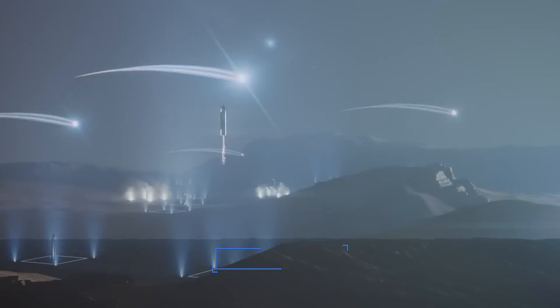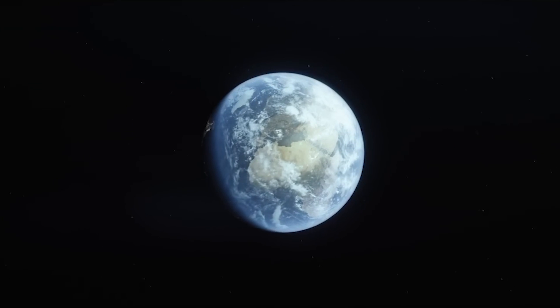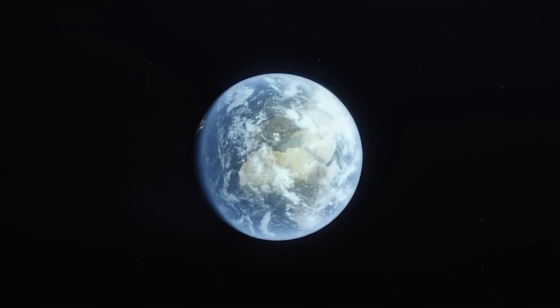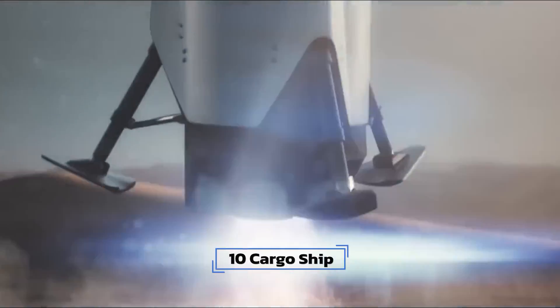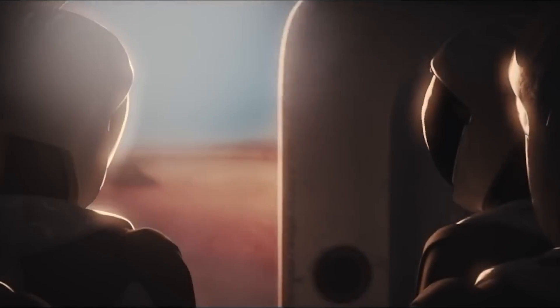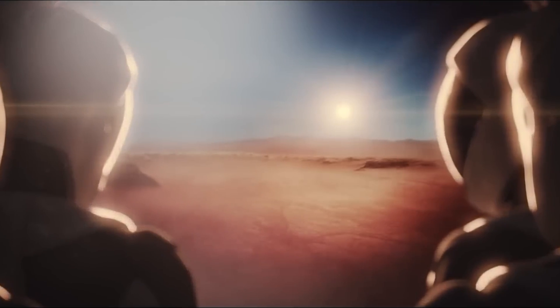Two years and two months have passed since the first landings of the five cargo starships, and the new launch window opens as Earth and Mars are close together again. Two starships carrying a total of 30 astronauts land on Mars, with ten additional cargo ships accompanying them carrying an oversupply of life support systems.